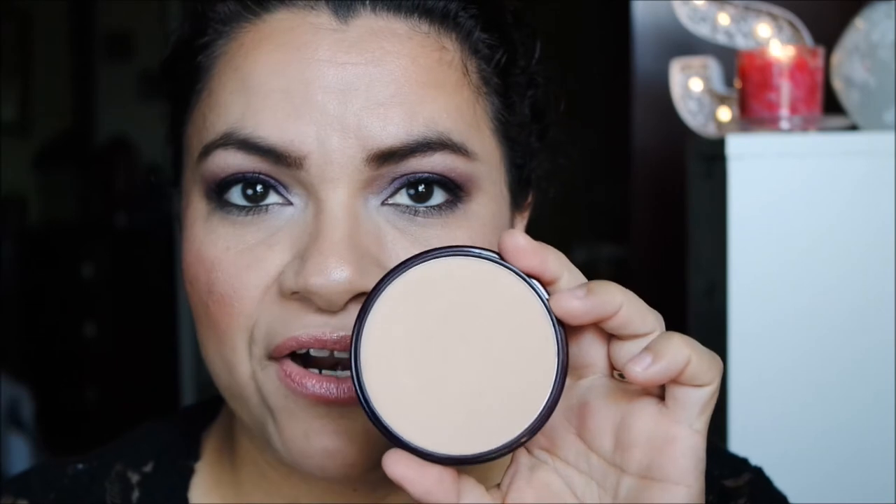My second repurchased powder is the Rimmel Stay Matte Powder in Silky Beige. It's great for setting foundation — very finely milled and a really nice powder. The only thing I don't like is the lid and the packaging situation. It's not something you can throw in your makeup bag and take on the go because the lid doesn't lock and things could fall out. So this sits at my vanity for quick foundation-setting use.